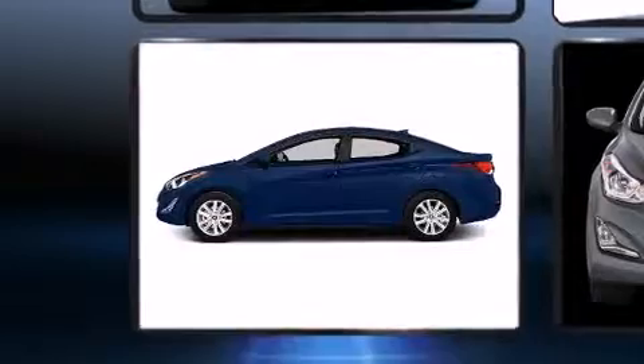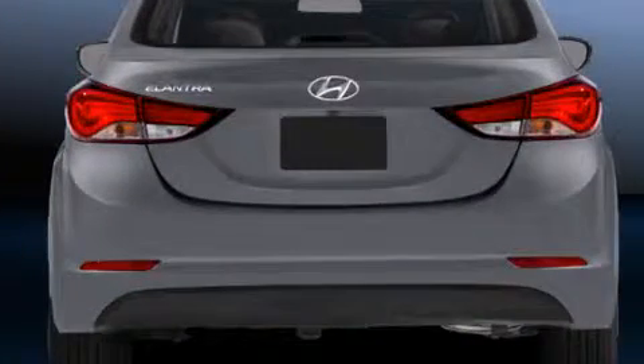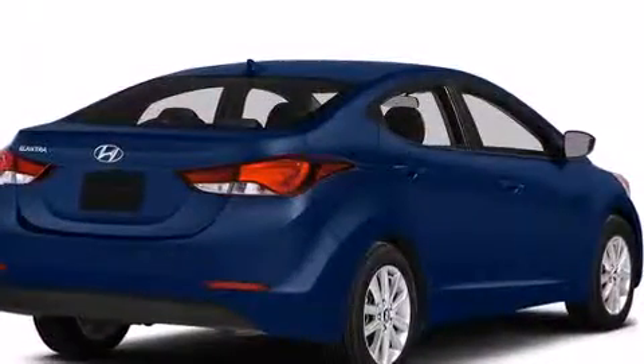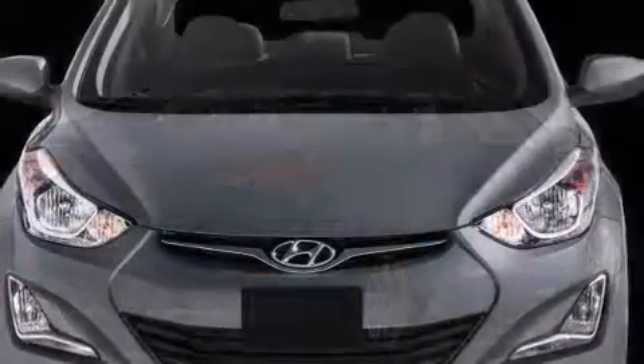Hyundai prioritized practicality, efficiency, and style by including a tachometer, variably intermittent wipers, a trip computer, an outside temperature display, fully automatic headlights, and remote keyless entry.